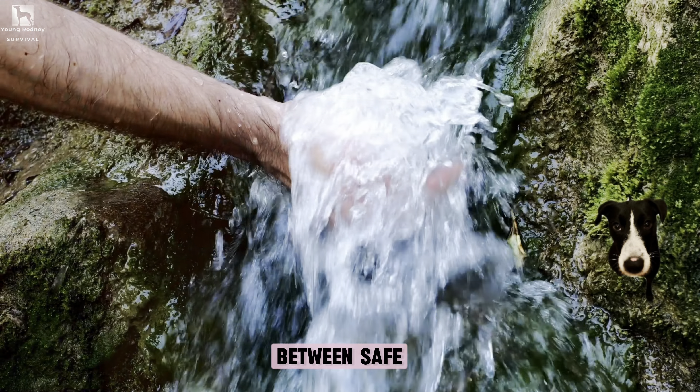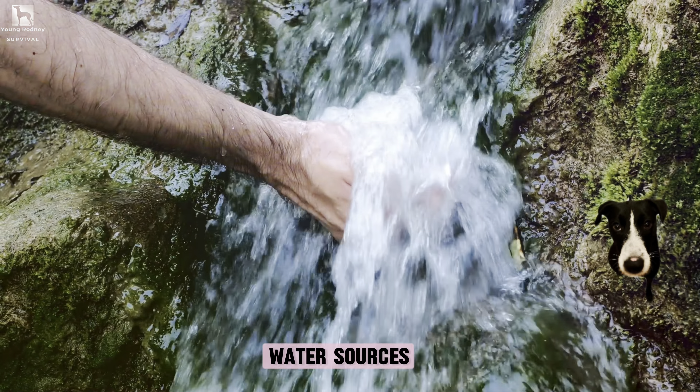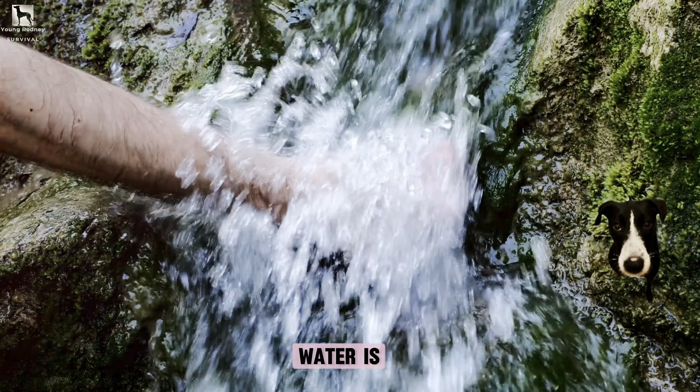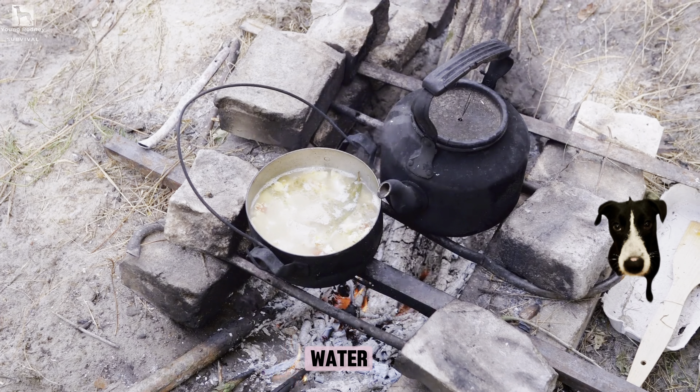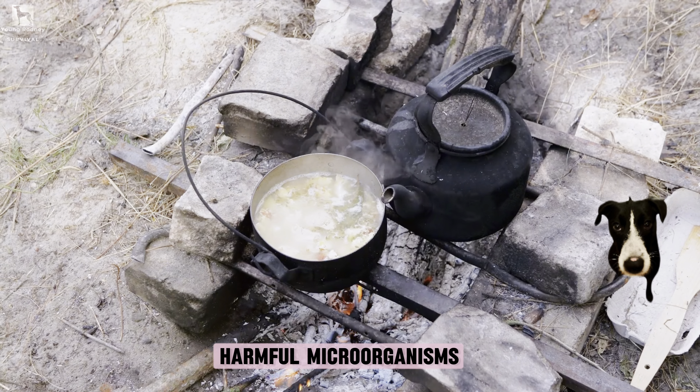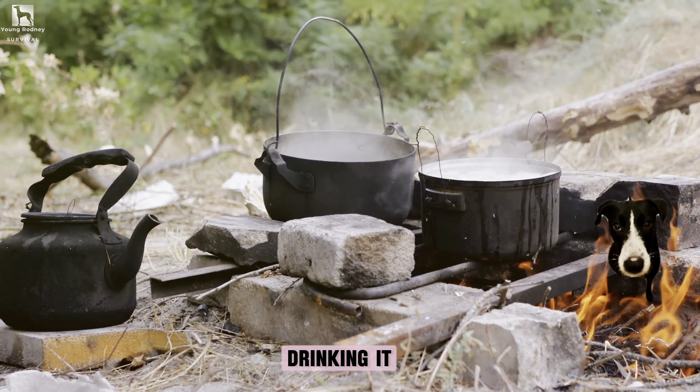How can one differentiate between safe and unsafe water sources for drinking in a bushcraft setting? Clear flowing water is generally safer than stagnant water, but even clear water can contain harmful microorganisms. Always purify water before drinking it.